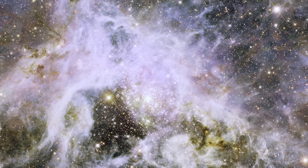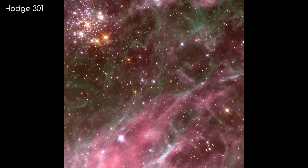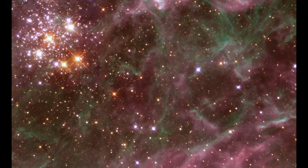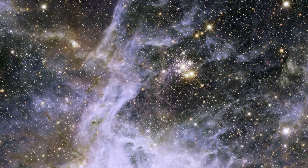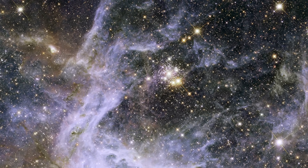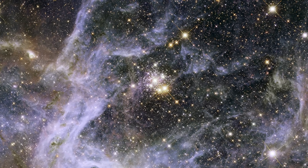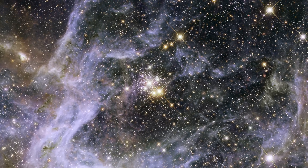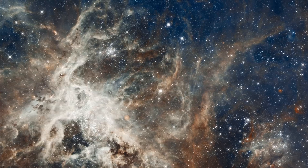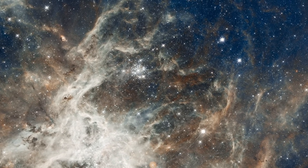There is another star cluster found in the Tarantula Nebula called Hodge 301. It is roughly 20 million years old, with some stars 10 times as old as those found in R136. Within this star cluster, there are thought to have been at least 40 stars that have gone supernova, whereas in R136 there have been none. This is because of the age of Hodge 301 — some of the shortest-lived stars have already gone through their entire life cycle. More stars in this cluster are on the verge of exploding in a supernova too, so watch this space.